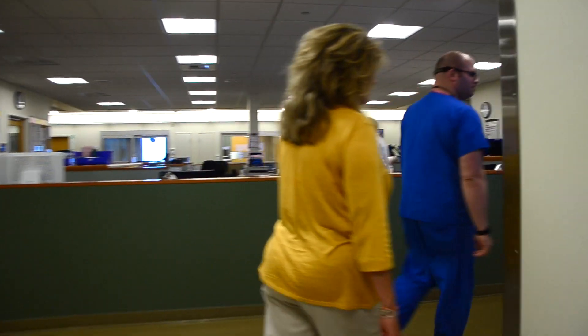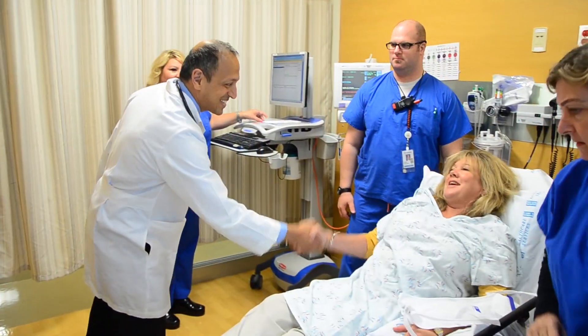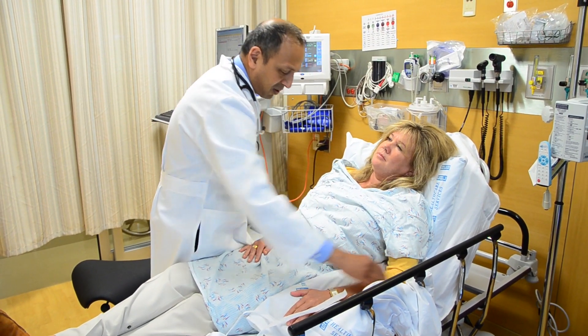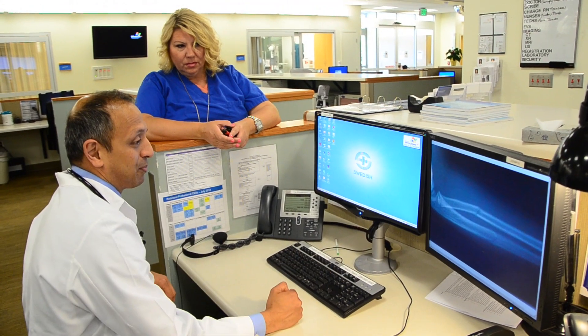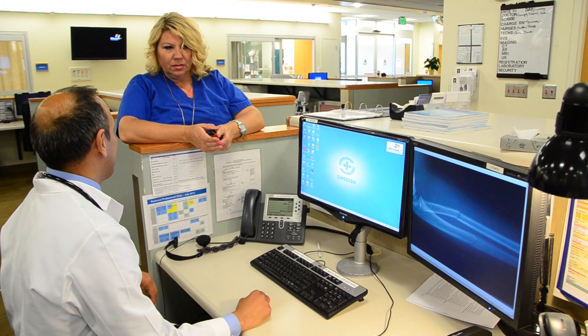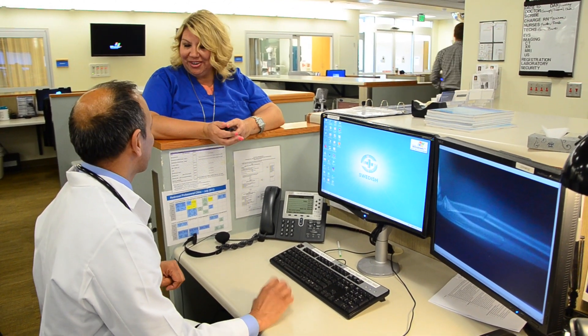What you can expect is to be brought back to a room. The nurse will take your vital signs, and a physician will come in and do a detailed history and physical exam. Based on that, they'll put together a plan to care for you. If it's a laceration, it'll be cleaned and sewn. If it's something that requires imaging, they may order an x-ray, a CAT scan, an MRI, or blood work. After that all comes back, they'll sit down and talk to you, answer your questions, and put together a detailed care plan.